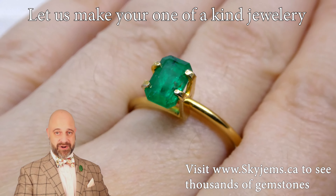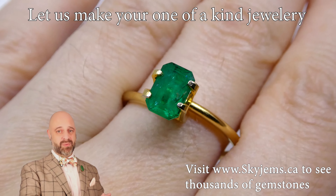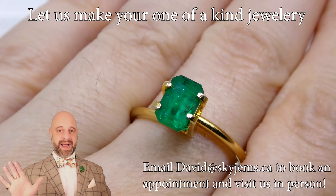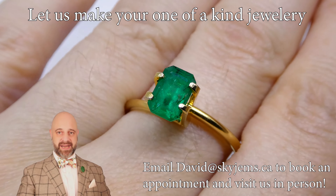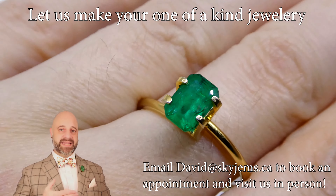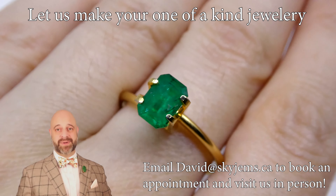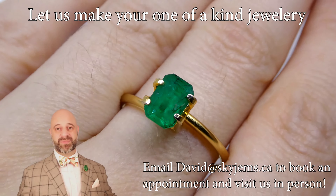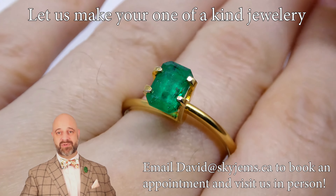Back to this incredible stone — stick around and watch this for a minute. You can see the clarity is incredible, the color is just wow, and the cutting is amazing. It's Colombian, it really checks all the boxes, and this is going to make such a beautiful piece of finished jewelry. It's going to catch everybody's eye — what more can I say, it's a beautiful gem.